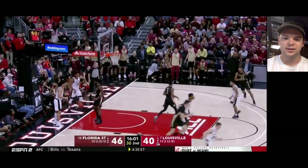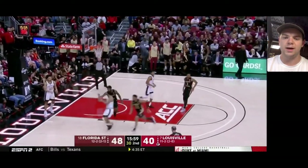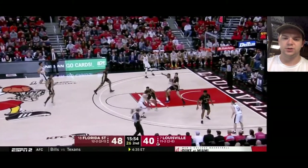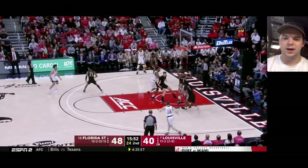Really nice take to the basket — that might be his most impressive sequence. He read the inbounds play extremely well, got a clean steal on the pass, and just drove it right into the teeth of two defenders and managed to finish with the layup.